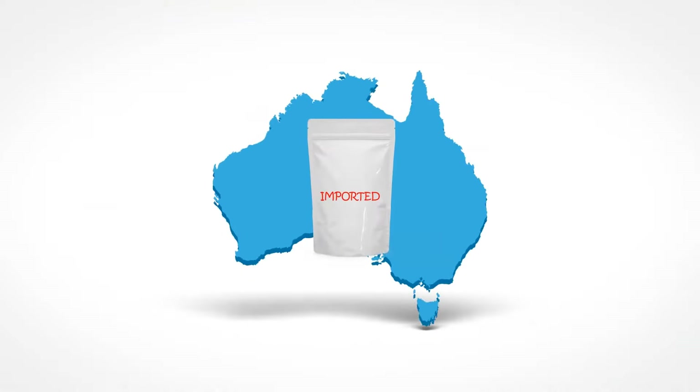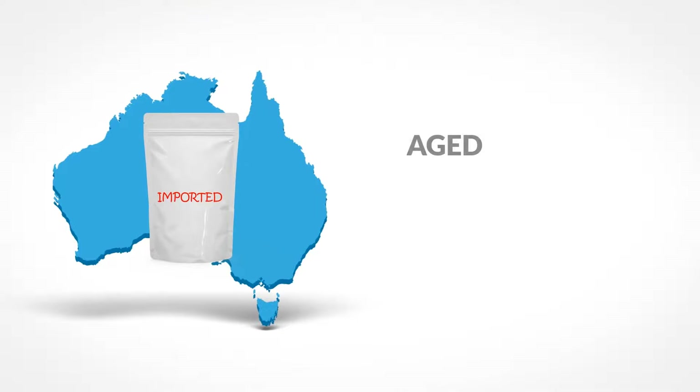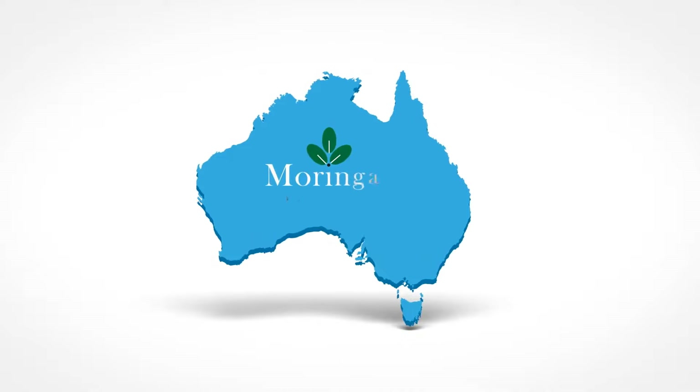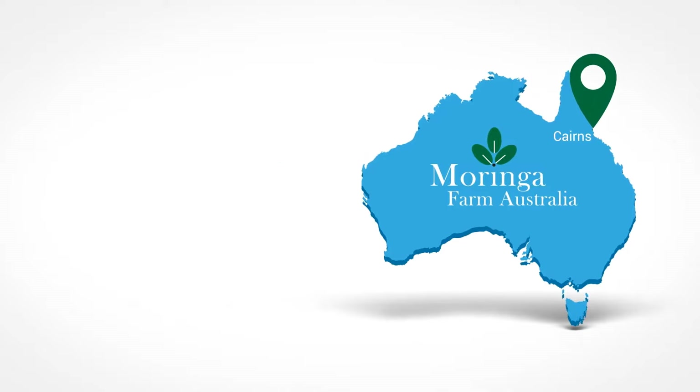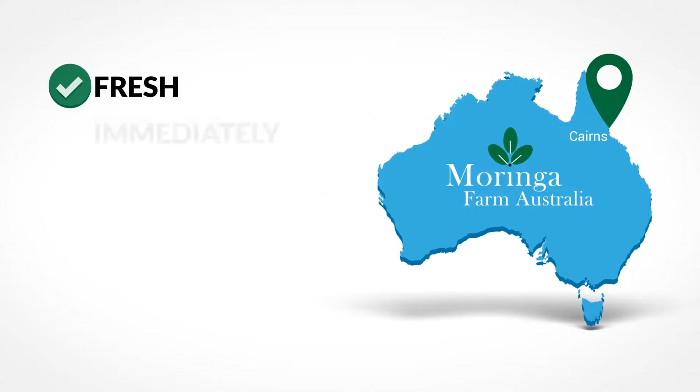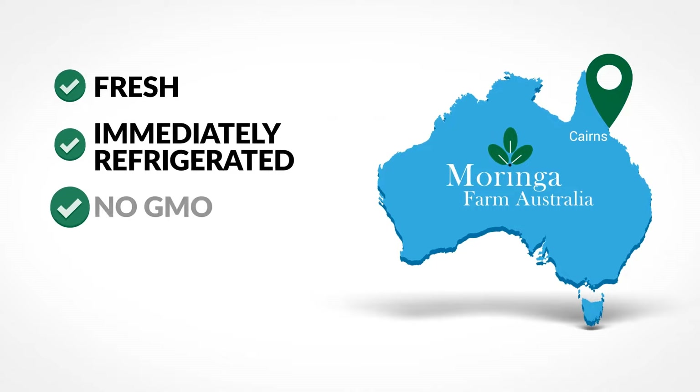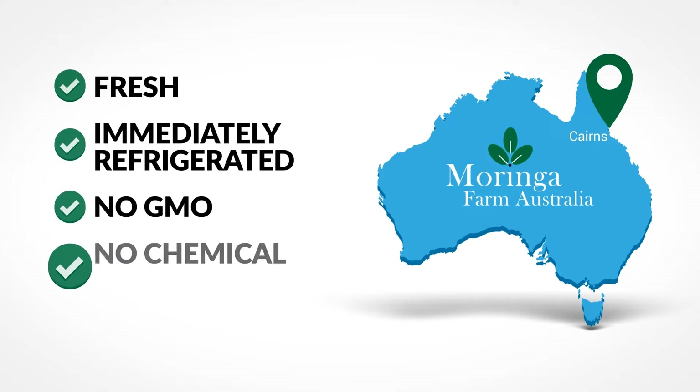Imported Moringa products are often less than fresh — they're aged with long unrefrigerated food miles and even irradiated. Products from Moringa Farm Australia are the real deal, with weekly harvests and daily express deliveries, some even hours fresh, and everything is immediately refrigerated. These plants are organically produced in Northern Australia without GMOs or chemical fertilisers.